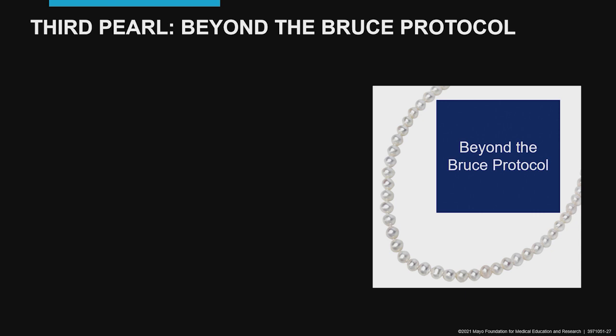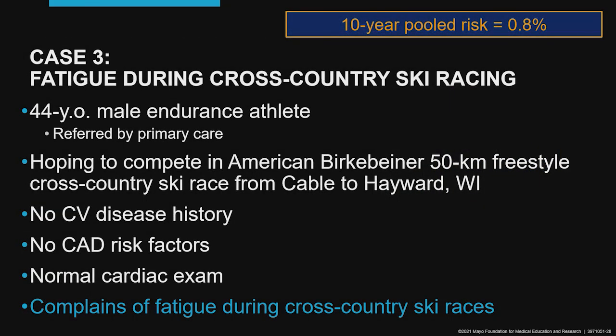Let's go to the third pearl: beyond the Bruce protocol. Our case is an endurance athlete, 44 years of age, hoping to compete again in the American Birkebeiner 50-kilometer freestyle cross-country ski race. He has no cardiovascular history, no risk factors, a normal cardiac exam, but complaints of fatigue during cross-country ski races, and a very low 10-year risk.